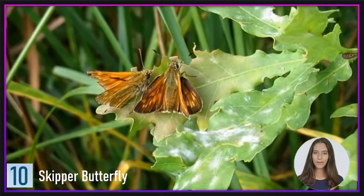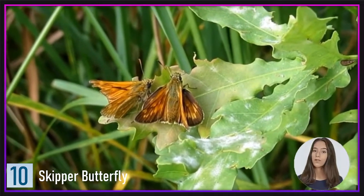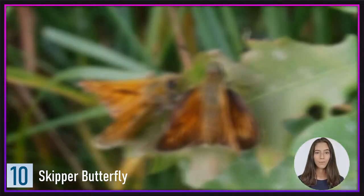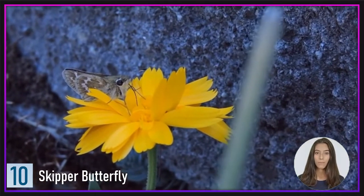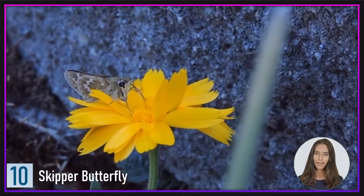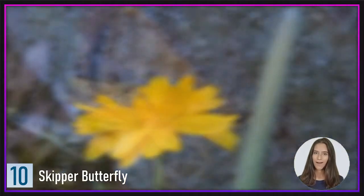Number 10: Skipper Butterfly. Skippers may not appear to be particularly spectacular at first glance. While there are various different kinds of skippers, the majority of them are brown or a dull orange in hue. Skippers, on the other hand, make up for their lack of patterning in aerodynamics, since they are known to be the world's fastest butterflies. This is due to their thin antennae and moth-like structure, which allows them to outrun all other butterfly species.